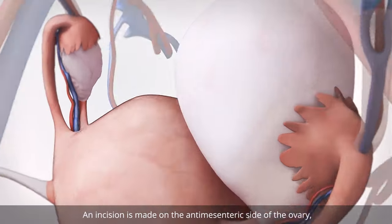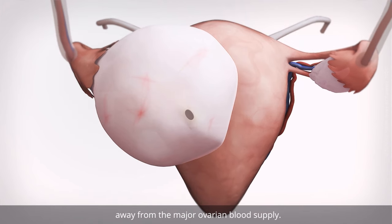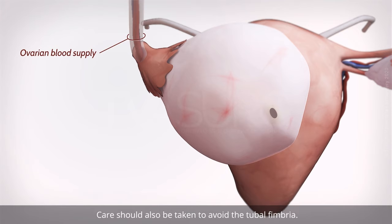An incision is made on the anti-mesenteric side of the ovary, away from the major ovarian blood supply. Care should also be taken to avoid the tubal fimbria.